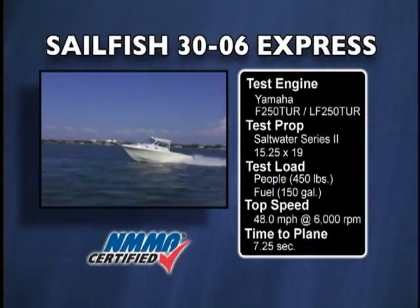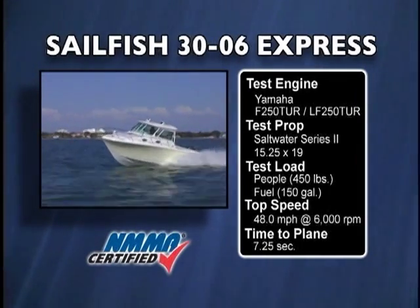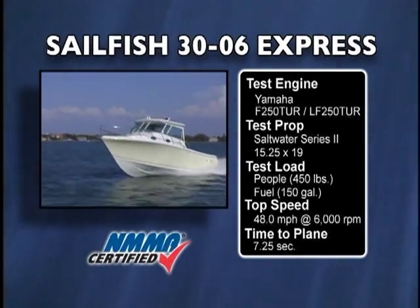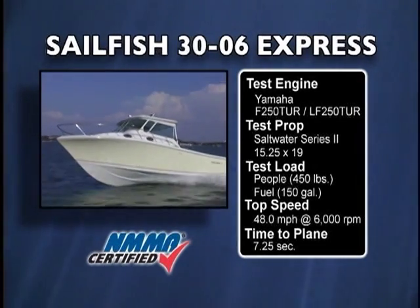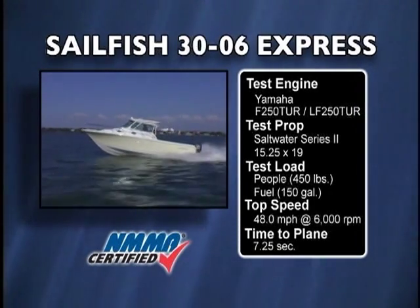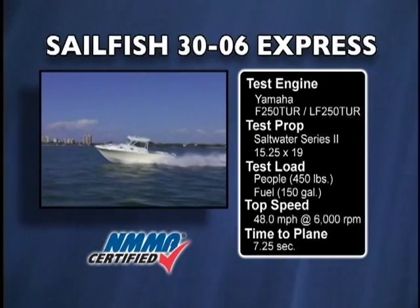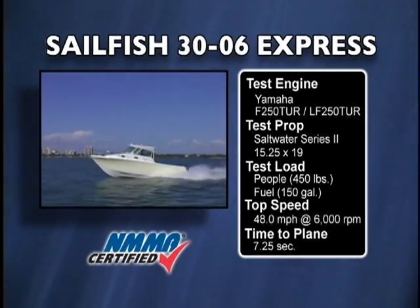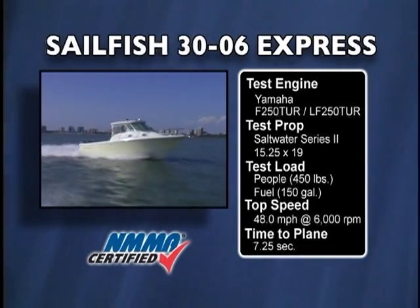Our test boat was equipped with Yamaha F-250 outboards, turning Saltwater Series 2 15 1/4 by 19 inch props. We reached a top speed of around 48 miles per hour at 6,000 RPM. Ideal cruising speed on this rig was at 4,000 RPM, 30 miles per hour, where we got nearly 1.5 miles per gallon.